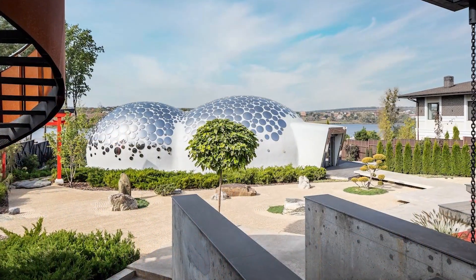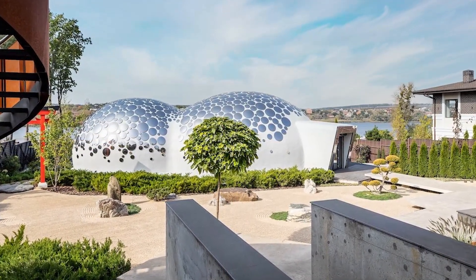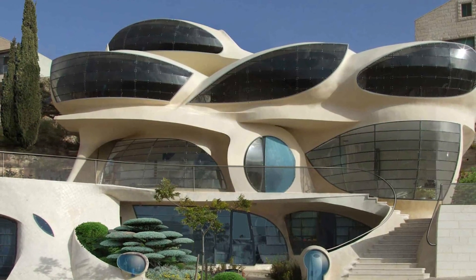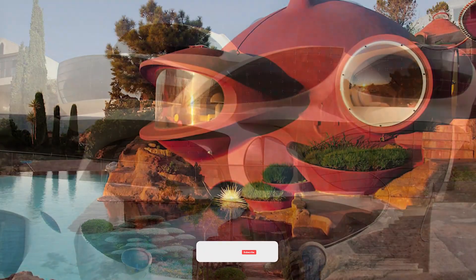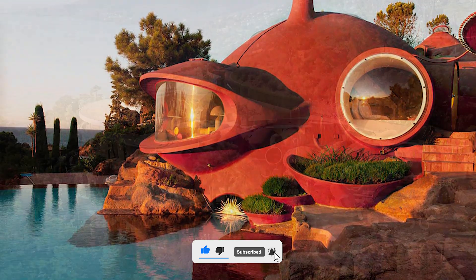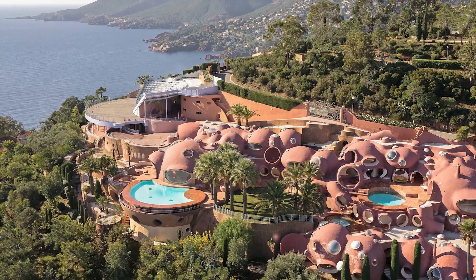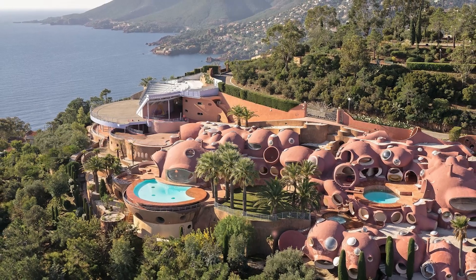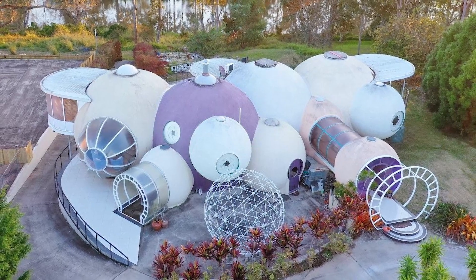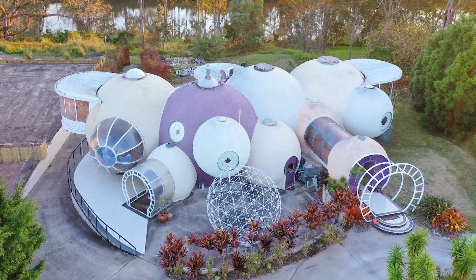Bubble houses — they're not just futuristic fever dreams, they're a powerful nod to innovative architecture that challenges our idea of a traditional home. From antique loan bags sprawling masterpieces to smaller quirkier finds, these structures make us rethink boundaries and embrace the wilder side of design. Each bubble house tells its own story, blending with landscapes or boldly standing apart. So next time you're daydreaming of a unique home, why not think spherical? It's a bubbly twist on the ordinary.